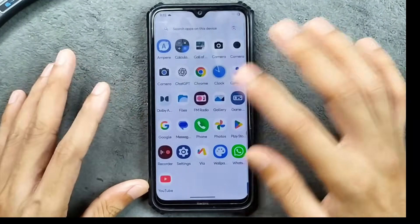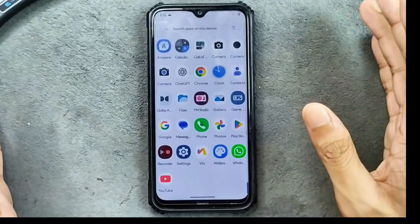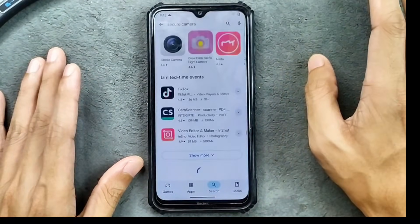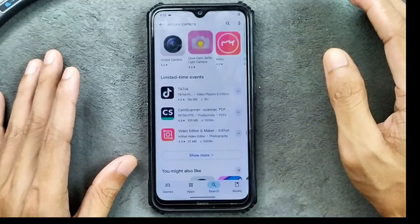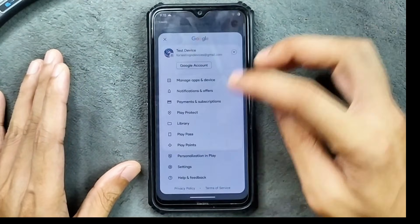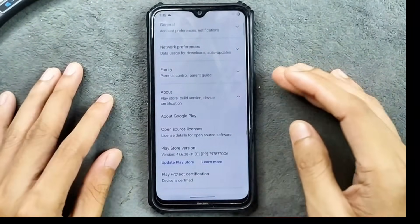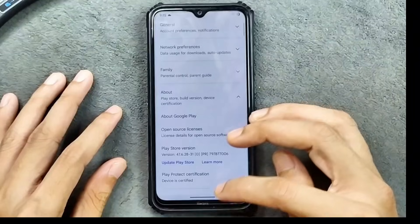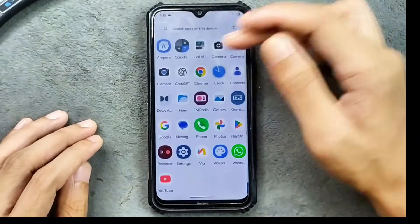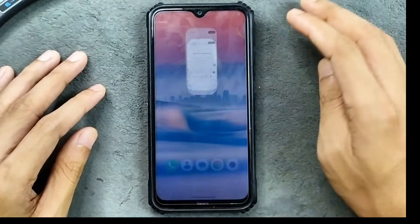Other things like WhatsApp are working well with no issue. One thing that's particularly good about this ROM is that you get safety net by default. You won't find any Android 16 based ROM that has safety net by default. The Play Store device is certified, so bank apps are going to work perfectly fine, and ChatGPT is also working.